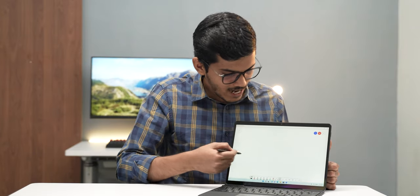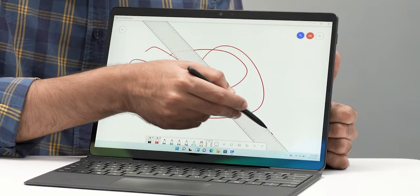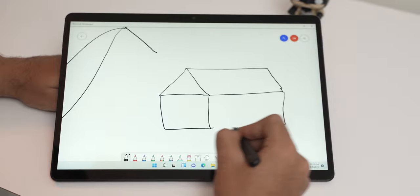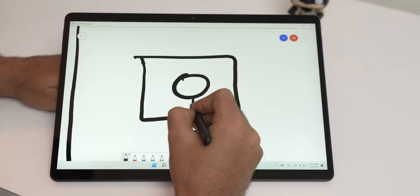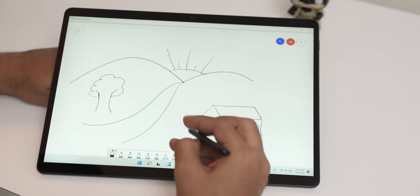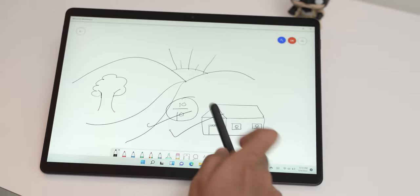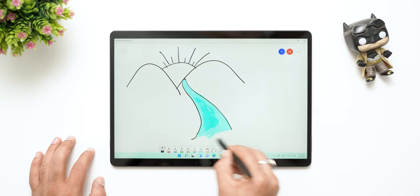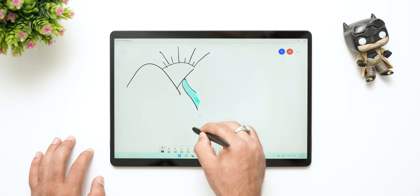I can start a new whiteboard and start writing. I can select any pen and immediately start drawing. I can use a ruler and full whiteboard functionality. The Surface Slim Pen 2 works really well. It also supports Adobe applications for drawing. One feature I enjoy is that when you want to erase something, simply flip the pen around — just like you did in school with a pencil — and it will start erasing. This makes the flow of drawing or writing very easy and it feels very natural.